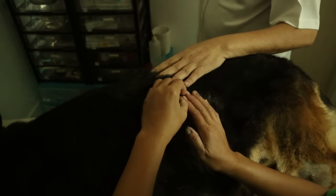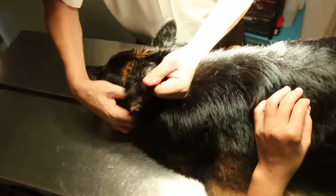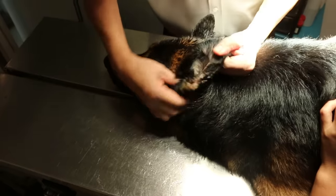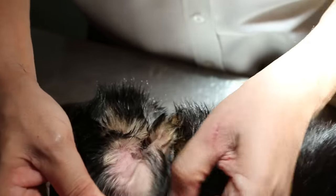So this is a confirmed ringworm. But of course there is also bacterial infection. We have done the ear irrigation because the ear has some wax inside and the dog feels very itchy. You can see that the dirt is here.